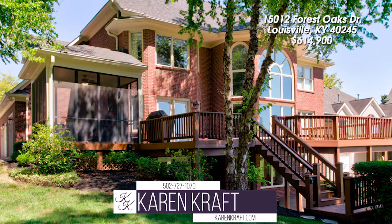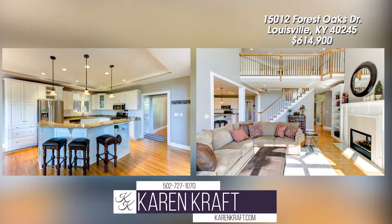Immaculate home with sweeping views. This five bedroom, four and a half bathroom home has been well maintained and has it all.